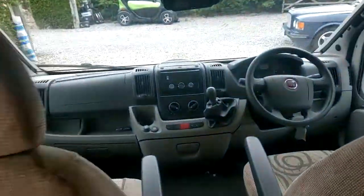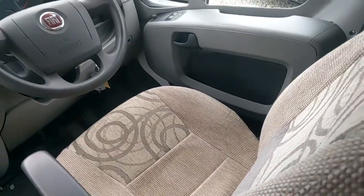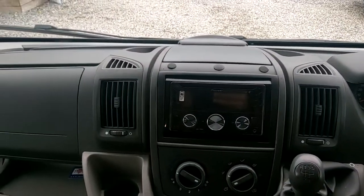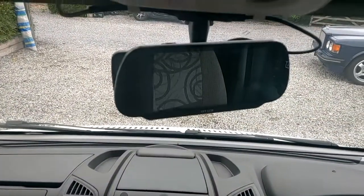The cab area again — these seats are in great order: not raggy, not scuffed, not threadbare. There's a double-din radio in this one with a USB port and a reverse camera.